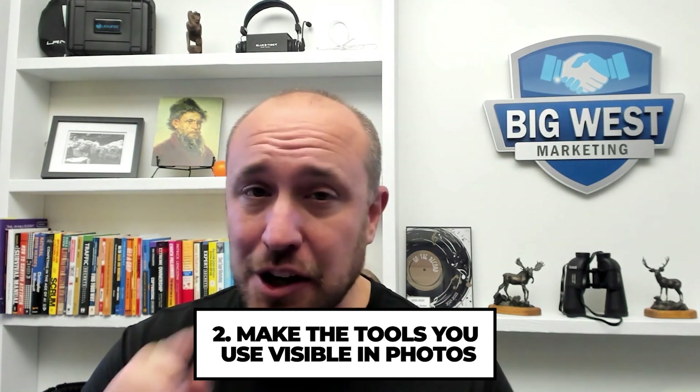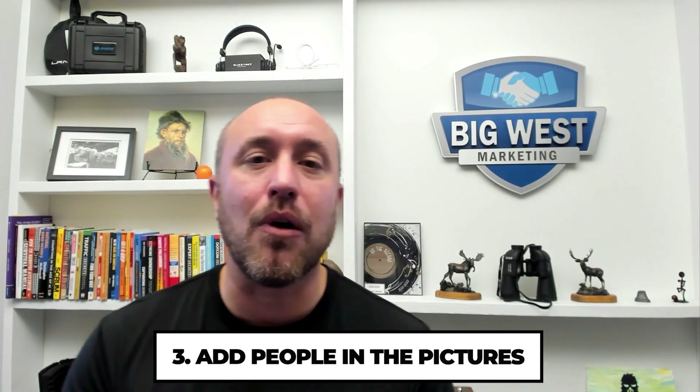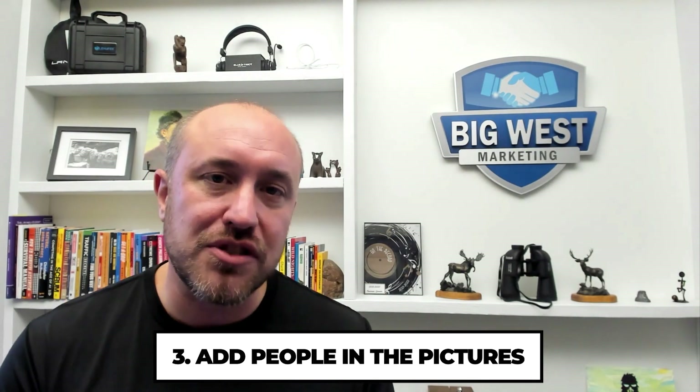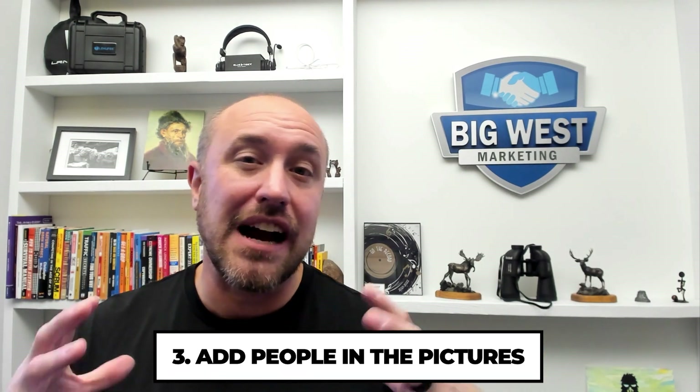I'm going to show you an AI program — a little bit scary, a little bit creepy — to show you how crazy Google is when it comes to determining what is actually in your photos. Another thing to make sure you do is add people. Make sure there are people doing the work. Don't just take pictures of stuff or products — make sure actual people show up in those photos.